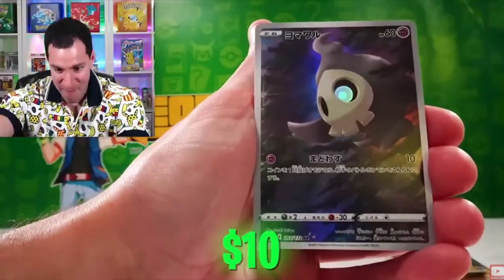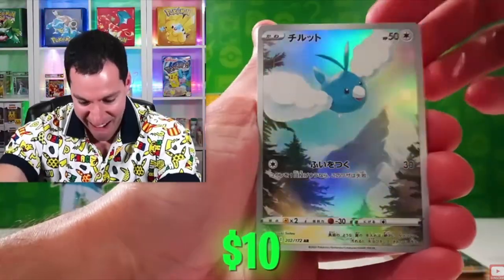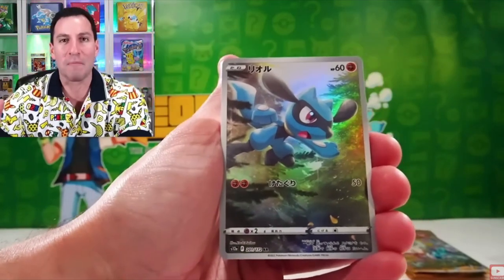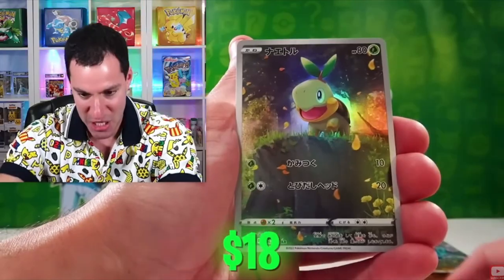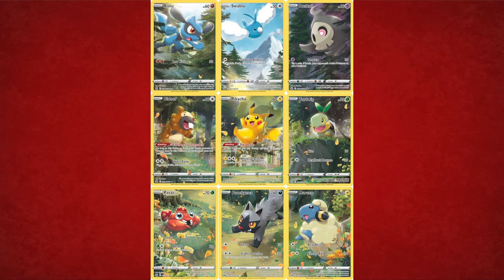For more popular modern ones — if you buy the Crown Zenith set and pull a god pack, it means all the cards you pull are illustration rares. The more obvious ones: all nine illustrations — Pikachu, Bidoof, Paras, and all nine Pokémon — combine to make one big illustration. It's obvious because you pull the god pack and the nine cards are all clearly connected. Pretty cool!